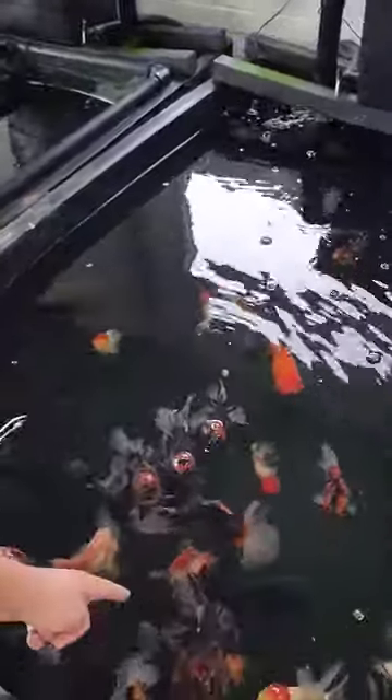We've got some pom-poms, some ryukin, bigger Oranda — just look at these tiger Oranda, really, really cool.